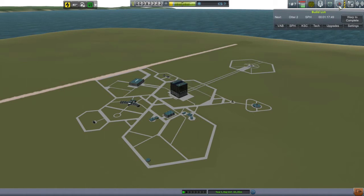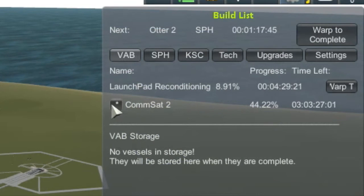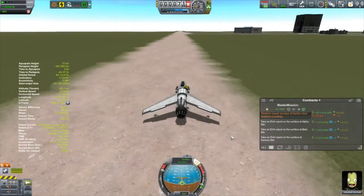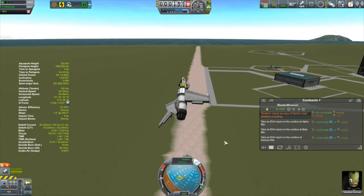ComSat-2 is over 40% built, so deleting it and restarting the build seems like a waste of time. In this game, time is a resource as much as anything else, just thanks to Kerbal Construction Time. So I decided to keep ComSat-2 in the building queue, just build it normally. I do have a plan to make my launch more efficient and take advantage of ComSat-1 that is already up there. But for now, let's head out to the Otter-1 and bang off this particular mission.